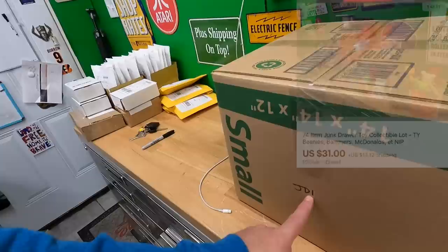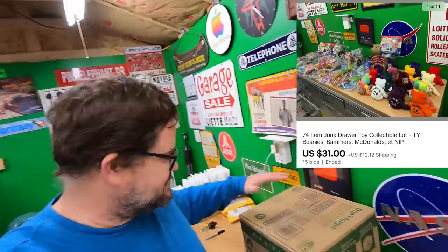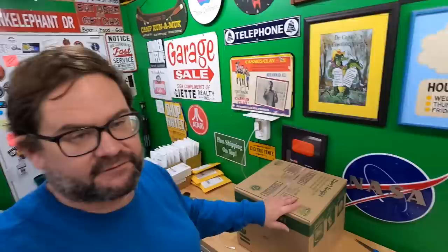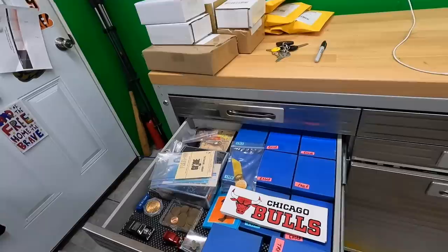I called it a junk drawer lot because it had a bunch of different stuff: McDonald's toys, Beanie Babies, some Bammers baseball things — just a mixed lot. I auctioned it all together. This one is going out to Jeff and his girlfriend Tiana — thanks so much for watching and buying. Next, from my smalls drawer, Chris bought this Bagley's Small Fry Deep Diver vintage lure for $14.99 plus shipping.